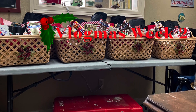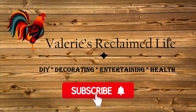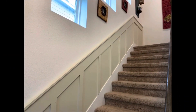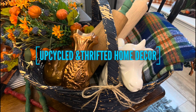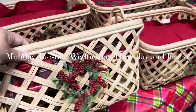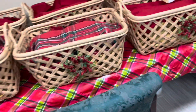Welcome back to Vlogmas Week 2. Week 2 was about putting the baskets together. I made last minute store runs, got a lot of the smaller things that were going into the baskets, got all of the wine in, and started putting them together.